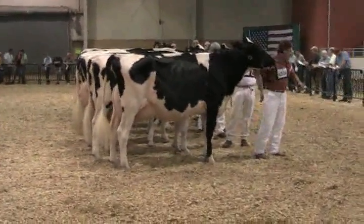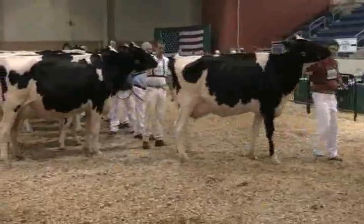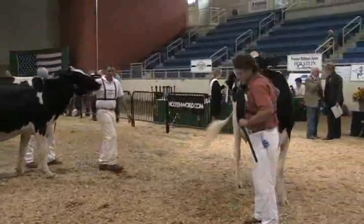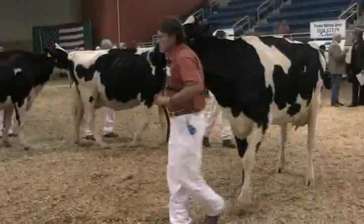A nice class of senior three-year-old cows. The cow that I'm going to start the class with — it wasn't the easiest class to sort out as I went down through. But as I sorted out to find the cow with the least faults, an udder in feet and legs goes a long way with me in mature cows.